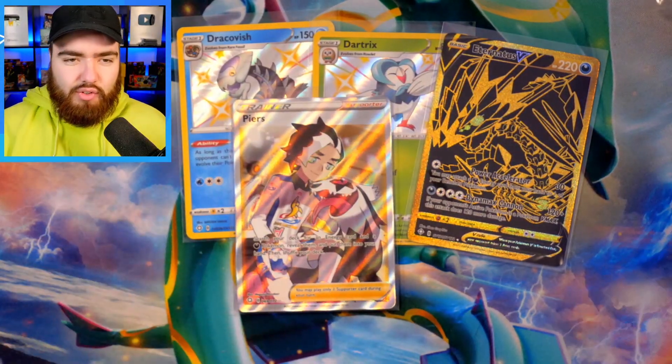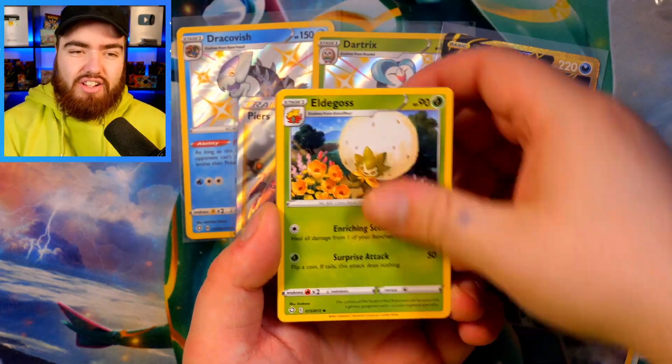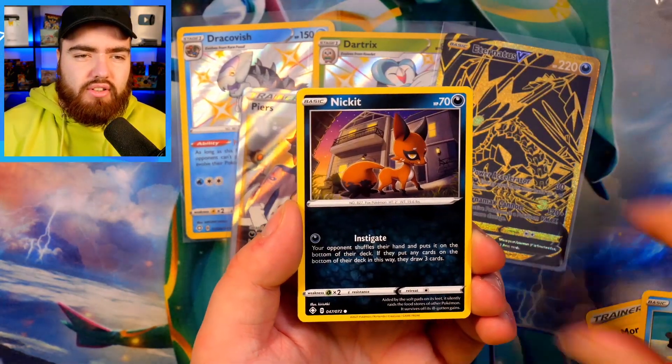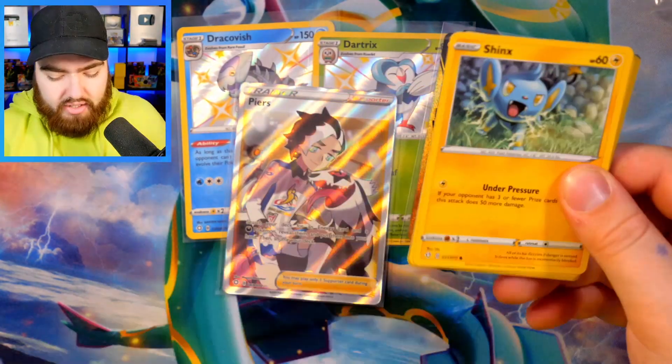Next pack has the Code Card. We have a Starnergy — I always say in Shining Fates, Starnergy has been my good luck charm. Dartrix, Morpeko, Buizel, Nickit, Cacnea, Cufant, a Reverse Holo Morpeko, and a Drednaw. It's starting to slow down a little bit now — we came out of the gate fast with Shining Fates but retracing now if you want to use that term.